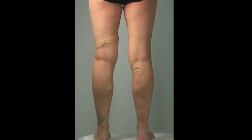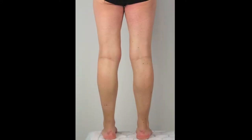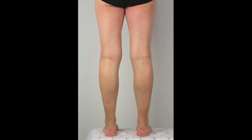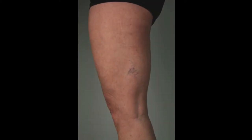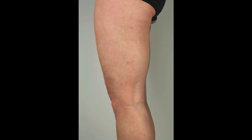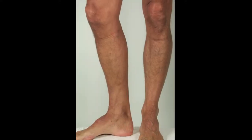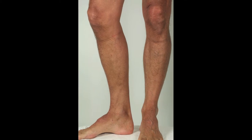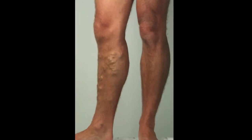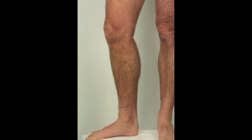Our patients like to see them as well. Sometimes after their treatment they forget how bad their veins were, and it is very good for them to look back on how bad they were in the past and see what sort of improvement we have achieved together. Often our patients request copies of these clinical photographs, which we are very happy to provide.